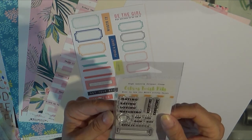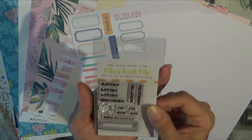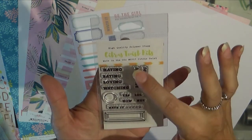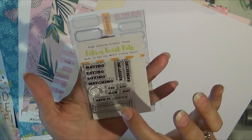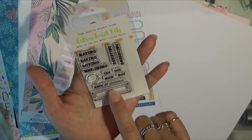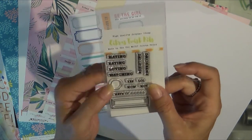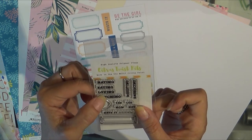This is the stamp set that came in the kit and it says hating, eating, loving, watching — and it's got a big circle for a check mark. Resisting, embracing, lol, not, yes, and rate it. I thought with the label and the circle, like these little ones can go in the circle, these can go in the label, and it would be good for the trip as well because we did a lot of eating and loving and watching. We watched sunsets and all that good stuff.